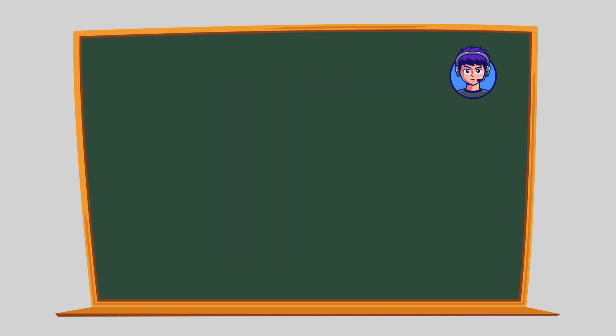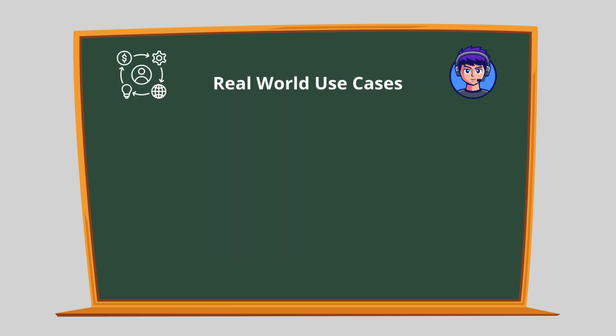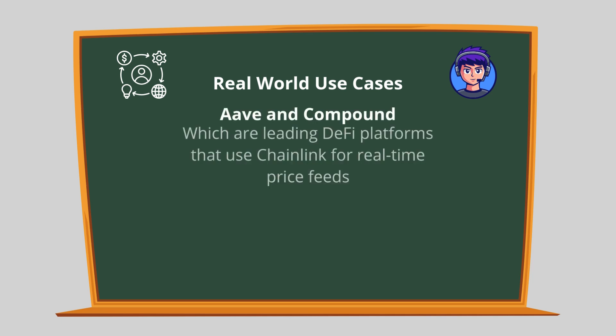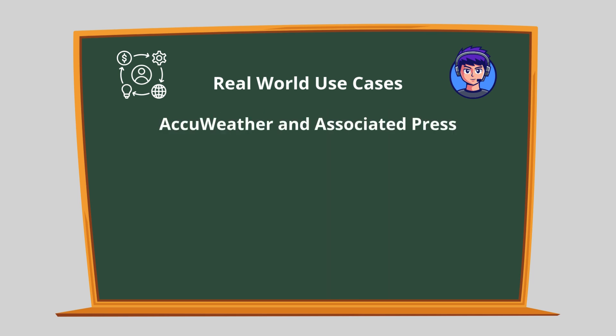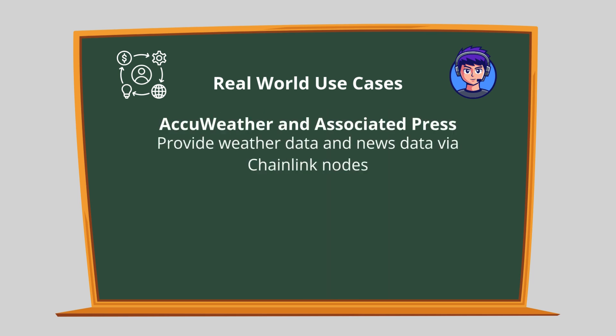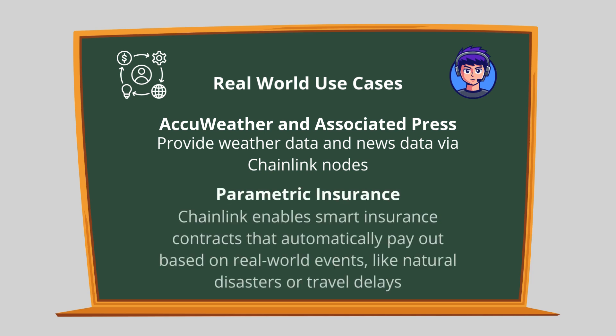Chainlink is already being used in a wide variety of industries. Notable examples include Aave and Compound, which are leading DeFi platforms that use Chainlink for real-time price feeds. Google Cloud experimented with Chainlink to make blockchain data more accessible. AccuWeather and Associated Press provide weather and news data via Chainlink nodes. Parametric insurance uses Chainlink to enable smart contracts that automatically pay out based on real-world events like natural disasters or travel delays.